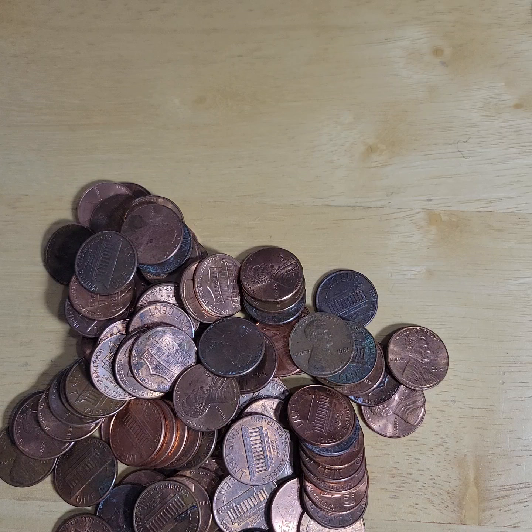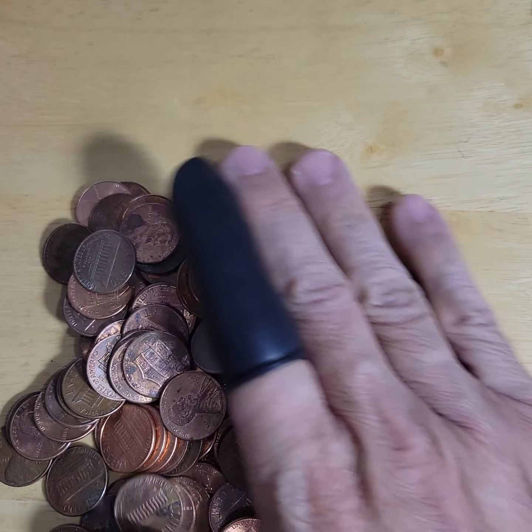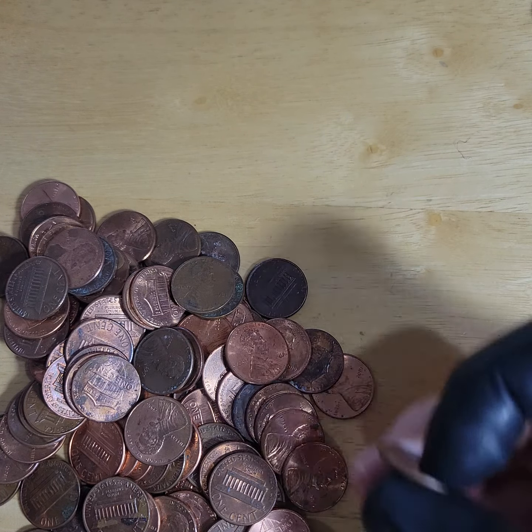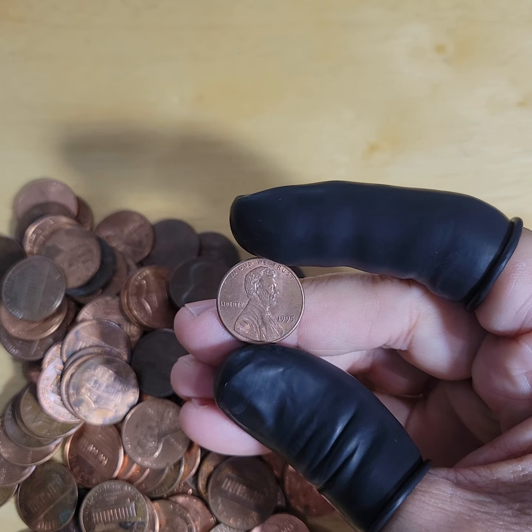From pocket change, if one out of every four pennies that you get from the store is copper, that's awesome - even from the bank. But I could tell here, this is definitely not going to be 25% copper. But it doesn't mean that there won't be a bunch of really good errors in here. So let's get busy.